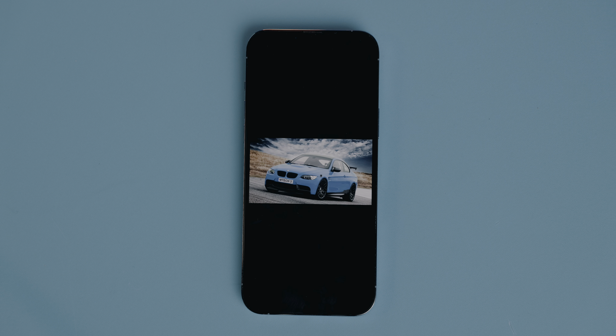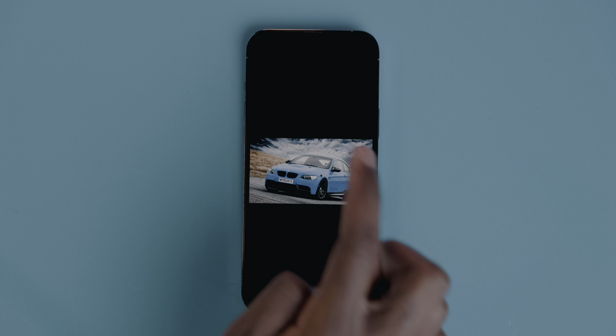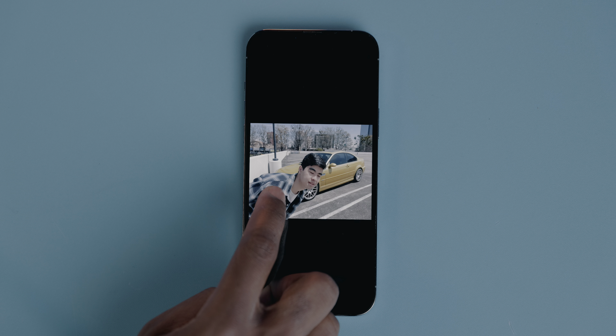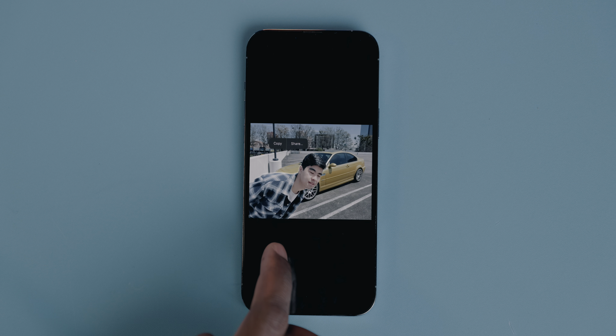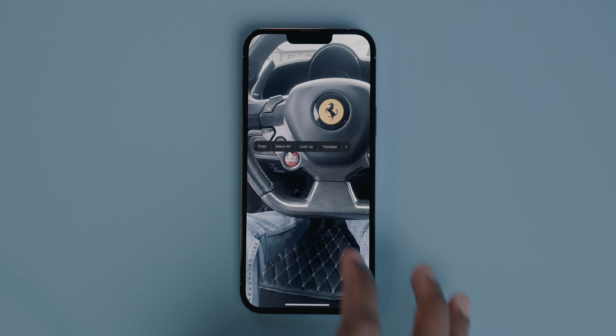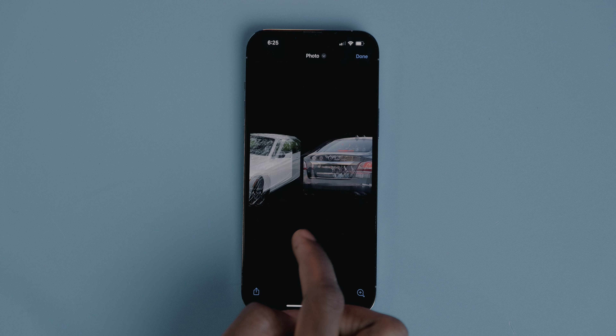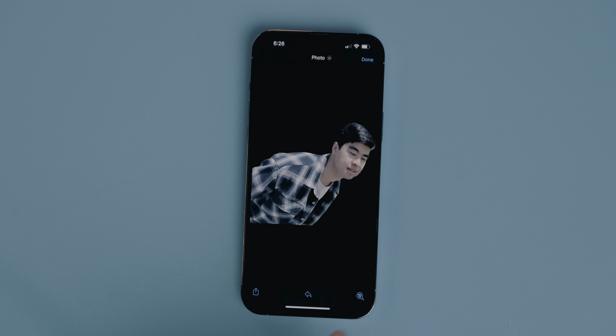There's also a new feature called Visual Lookup that lets you long press on a subject within a photo and then share that subject individually on iMessage or any other app that accepts a photo. Long press and hold on the subject for a few seconds, wait for a white highlight line to appear around it, then choose to copy or share. It works best when the subject is the largest or most prominent element in the center of the frame. Even though it's not pixel-perfect with cropping, it's pretty good given that it processes in basically one second with no waiting.